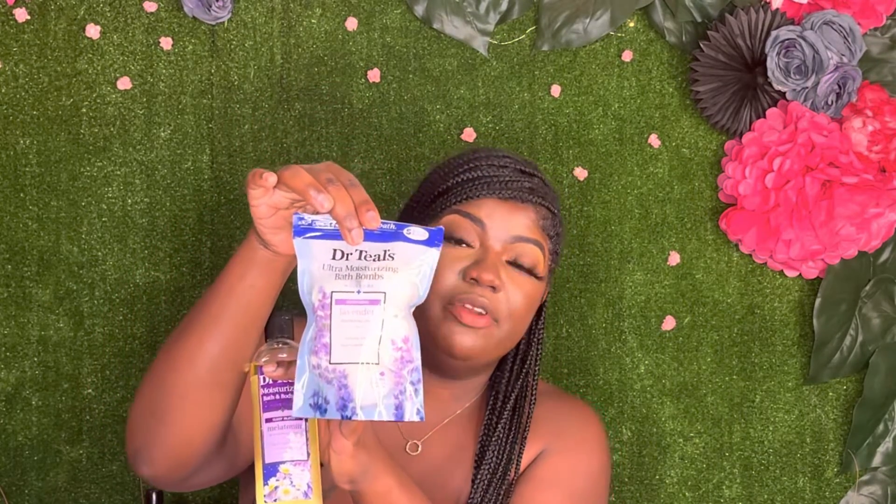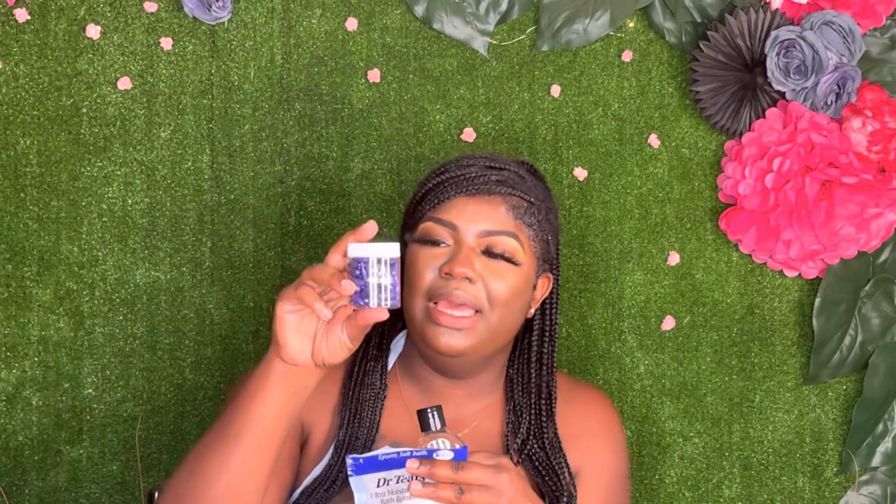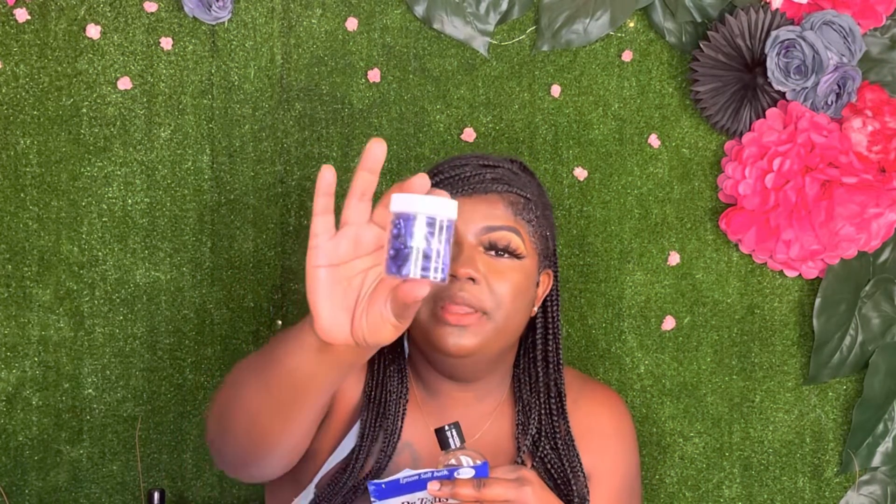I also like this bath bomb from Dr. Teals - it has lavender essential oil in it, which helps. Then I like to use this serum - I got them from Burlatin but they're melatonin-infused. You just rub it on your face and then use this little jade roller to rub it in. It helps me sleep and relax my body.